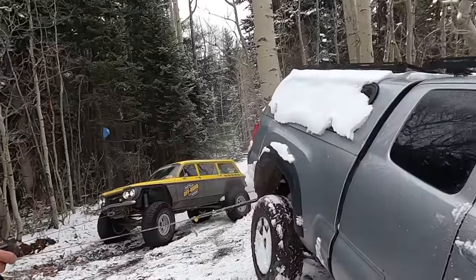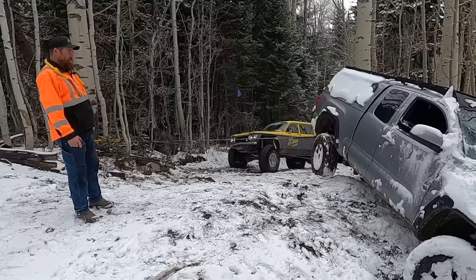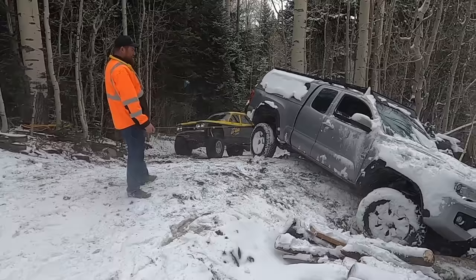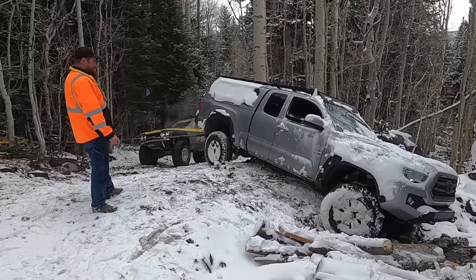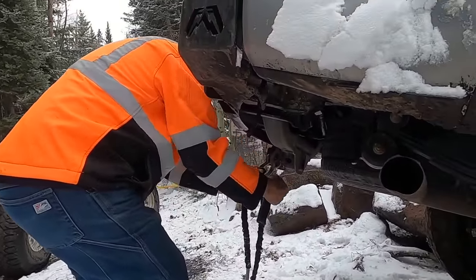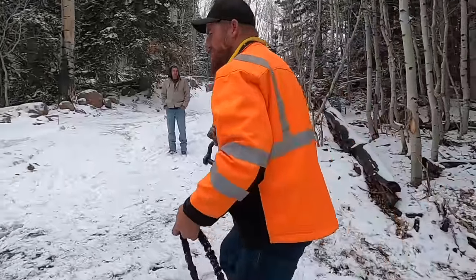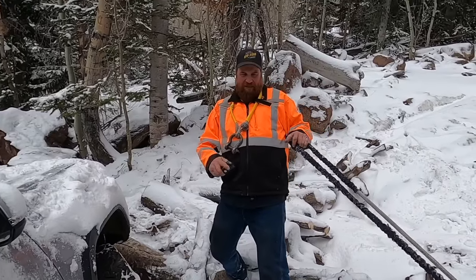Just stay right there for a second. Let off the brake but don't give it any gas. Stop right there — we're just pivoting on that rock. I'm afraid when I pull it, that front end is just gonna slide down like that. My original plan was out the window because now we're back in the same spot, but I still think we're gonna make it happen.